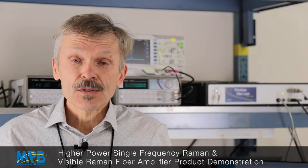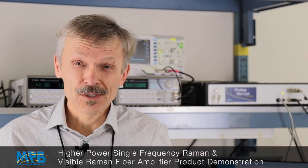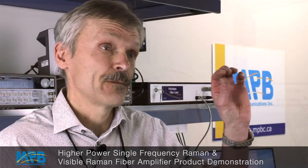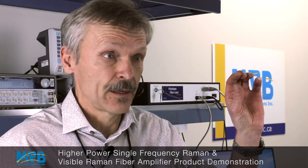Such amplifiers allow us to produce extremely high spectral brightness at the output. Because we start with a very narrow seed wavelength with a linewidth of 10 kHz or less, we amplify them to very high powers, and in the case of VRFAs we frequency-double them to convert these wavelengths to visible.